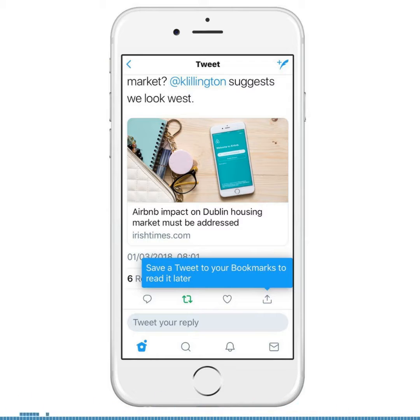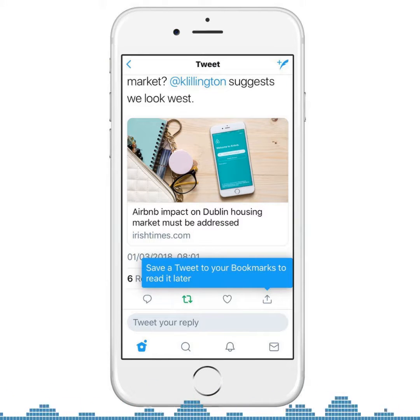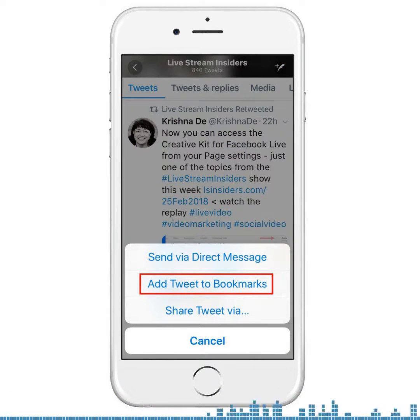On Twitter — I'm on my phone — I didn't need to make any update to the iPhone app for Twitter. When you look at your tweets, your home feed, or any tweet in somebody's profile, you'll get the option to click on the share button. When you click on the share button, you'll then see the ability to add the tweet to your bookmarks.